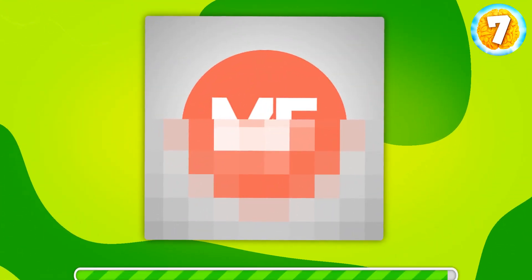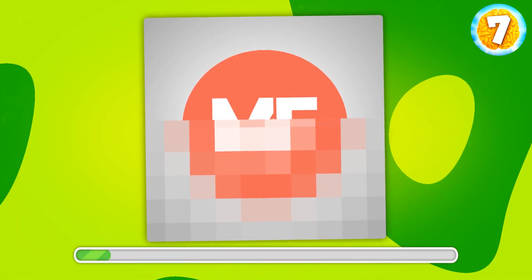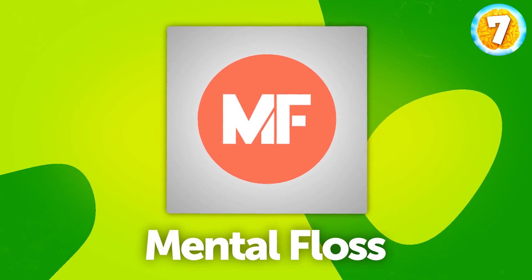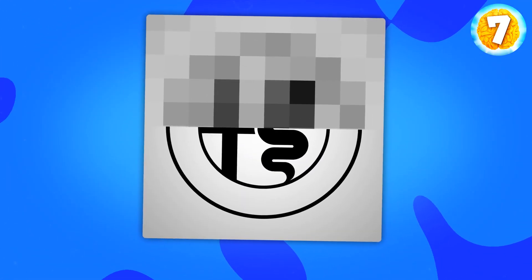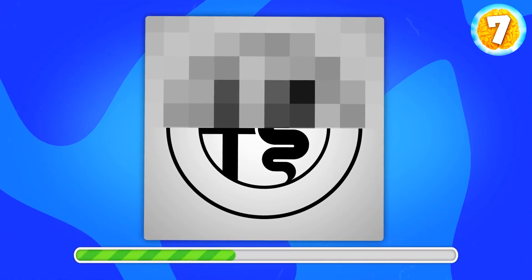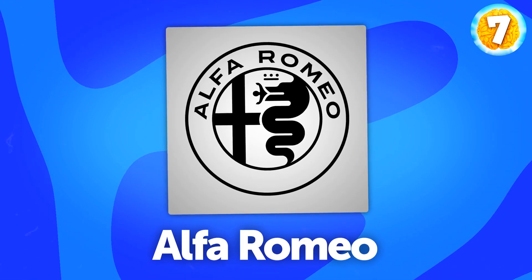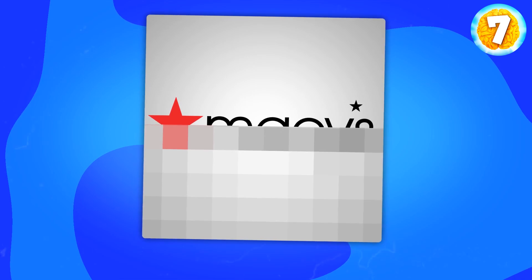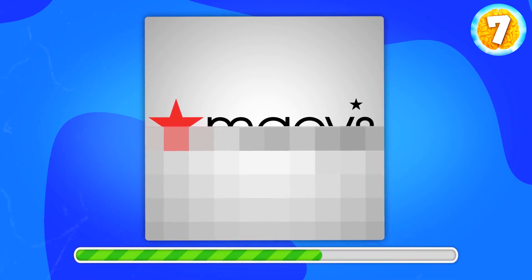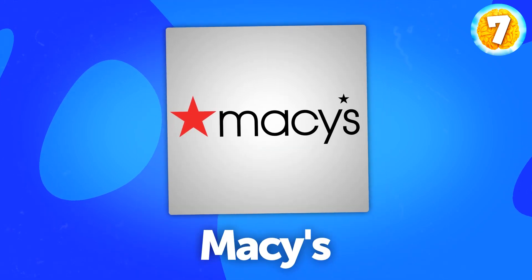A trickier one for you — it's Mental Floss, an online magazine. This one is easy to recognize, so what do you say? Of course, it's Alfa Romeo, a car brand. What about this one? Can you tell? That's Macy's.